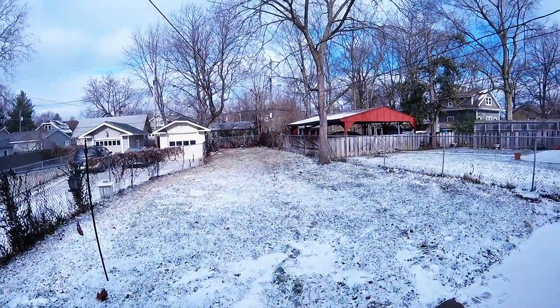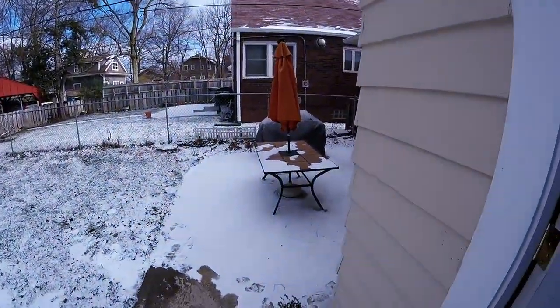Out in the backyard, we've got a very big backyard. We do have a garage and a brand new patio.